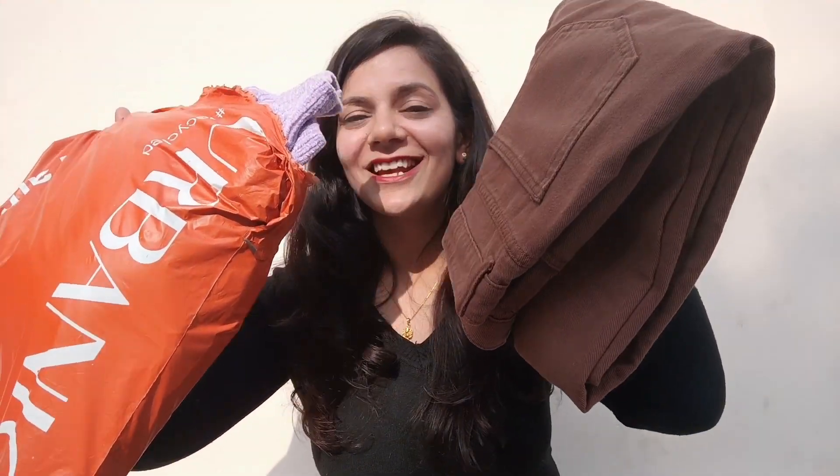Hey guys, welcome back to my channel! In today's video I'm going to share my Urbanic haul with all of you. I had a lot of fun with western wear but now I thought I would share the rest of them. Urbanic is a trendy clothing brand — this is the first time I ordered something from Urbanic and I'm highly satisfied. Quality is bang on, so without any further ado let's get started.